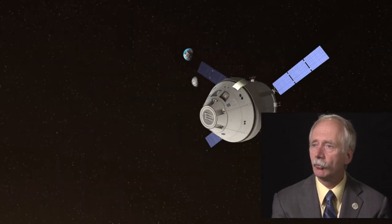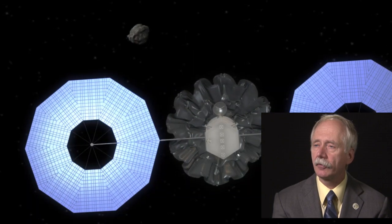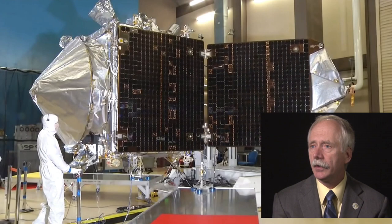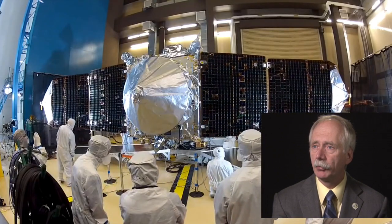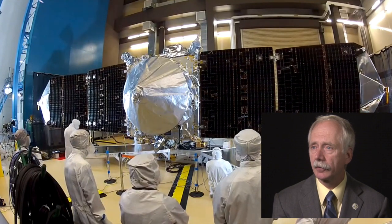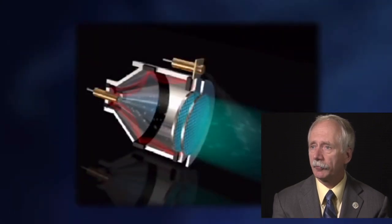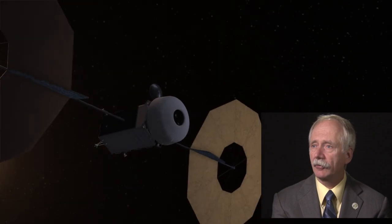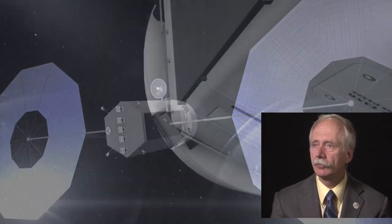This asteroid mission creates a compelling destination in the cislunar region that we can achieve with minimal new hardware. We need to build a robotic bus to redirect the asteroid into the distant retrograde orbit. This robotic bus comes from activities the Space Technology Mission Directorate was already doing — they were building a high-power solar array system and a high-power electric propulsion system. We apply that same hardware to build the robotic bus. That same bus will then be used as a cargo carrier for a Mars mission, so it feeds forward into the next activity. We don't build anything unique for any one step; each piece we build carries forward.